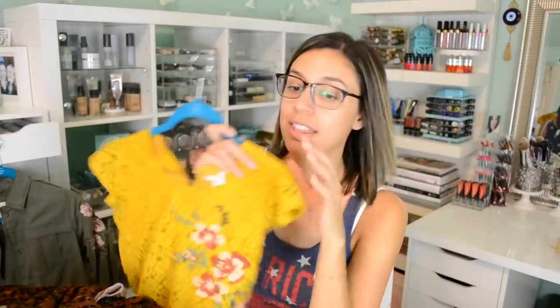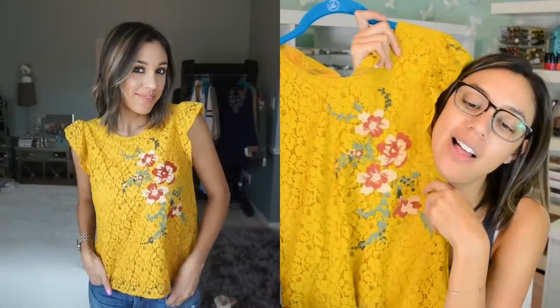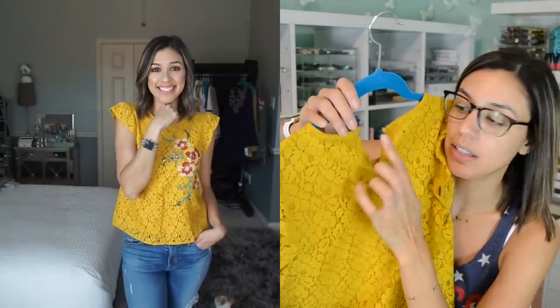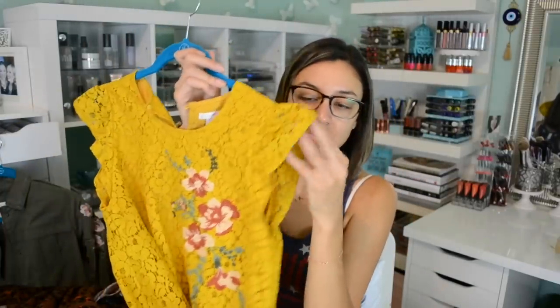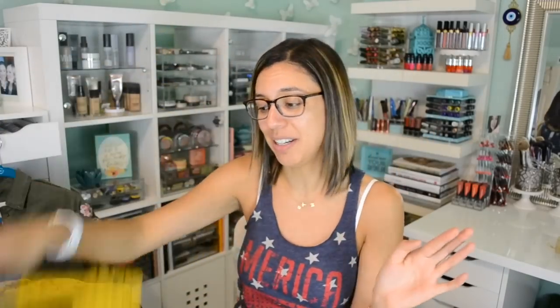And then this shirt — why does everything have to be yellow? Look how beautiful it is though. This is actually embroidered onto the shirt, so it's not a screen print. It has a really cute little button in the back, so you get that little round keyhole. The sleeves kind of ruffle and fan out a little bit. I thought it was cute and really feminine.